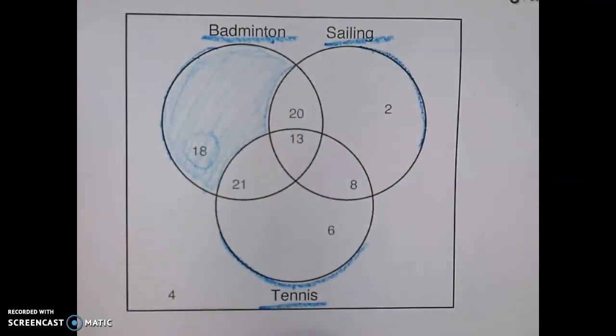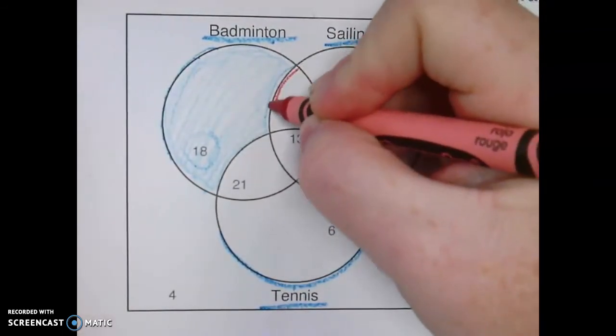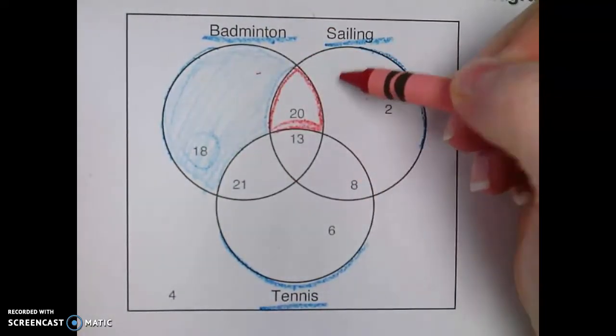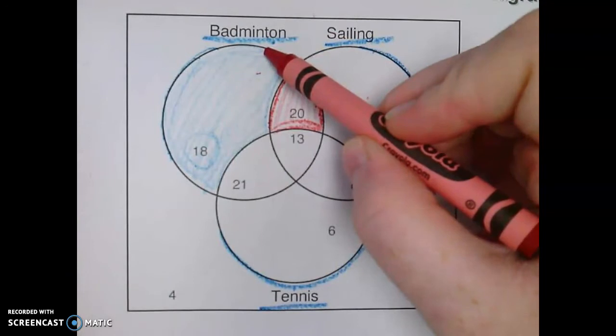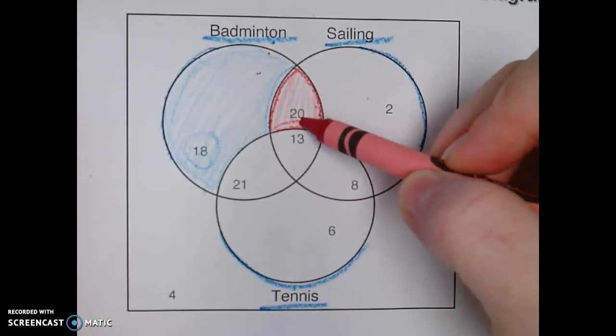If we were to look at this circle right here, this part, since it's in between badminton and sailing, we have 20 people who like badminton and sailing — they like both of those things.